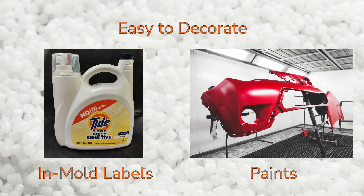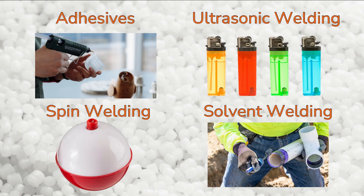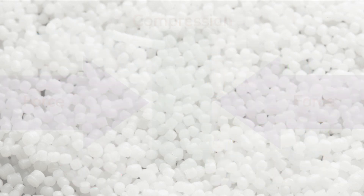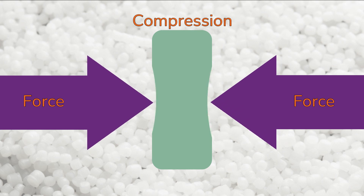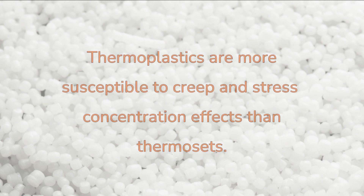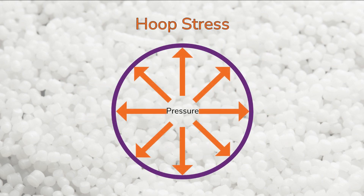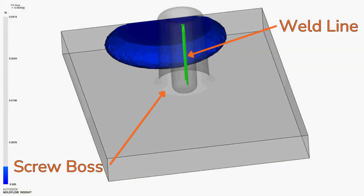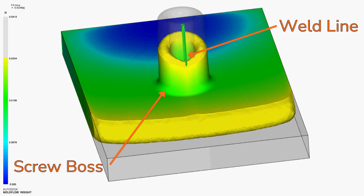These parts are easy to decorate with in-mold labels or paints, and join to other parts with adhesives, ultrasonic welding, spin welding, solvent welding, and other methods. While thermoplastics rarely show catastrophic cracking under compression, they may distort from their original shape — examples include flattening of appliance casters or loss of interference with a mating part. Thermoplastics are more susceptible to creep and stress concentration effects than thermosets, and are particularly sensitive to creep rupture when hoop stress is present. Plastic parts often have weld lines around holes, such as those in screw bosses, which can increase the risk of creep rupture.